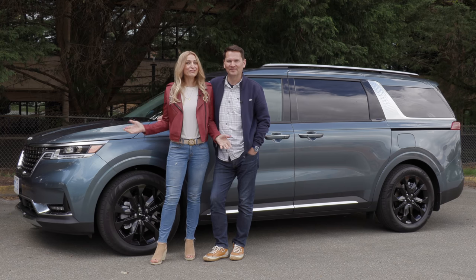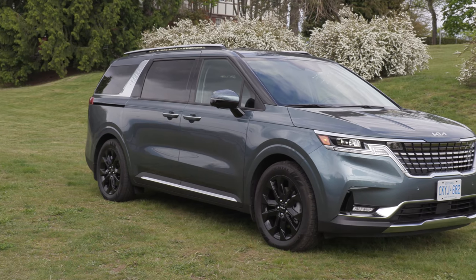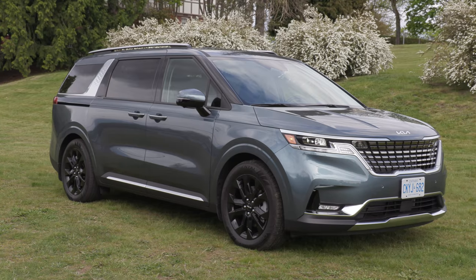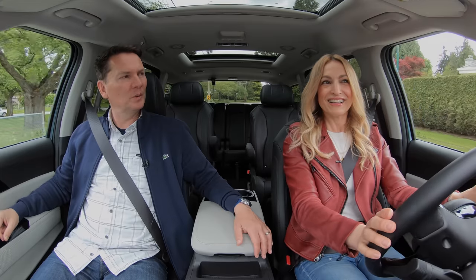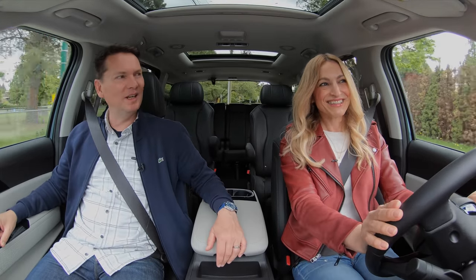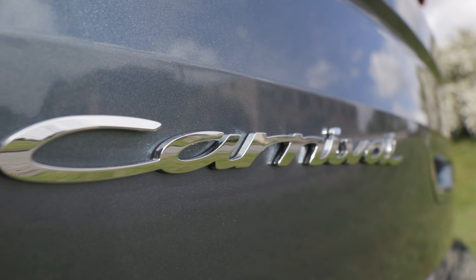We've got the all-new Kia Carnival van SUV. Kia is doing everything they can not to call this a van. Let's get in and discuss. What was wrong with Sedona? Sedona is a good name, but Carnival — we're all talking about it, aren't we? Well, we're talking about this one.